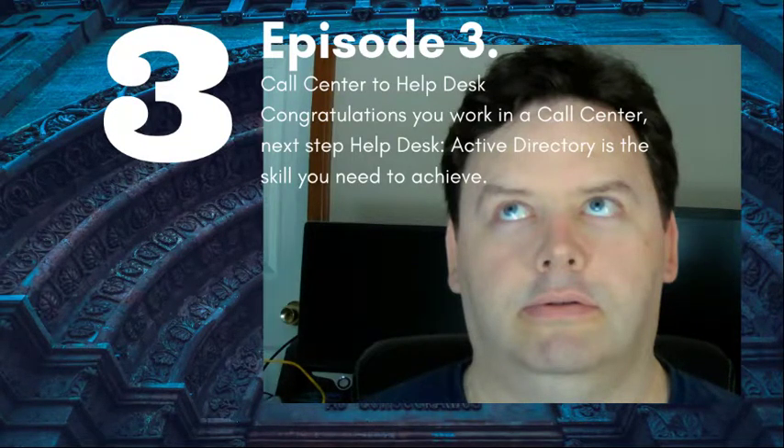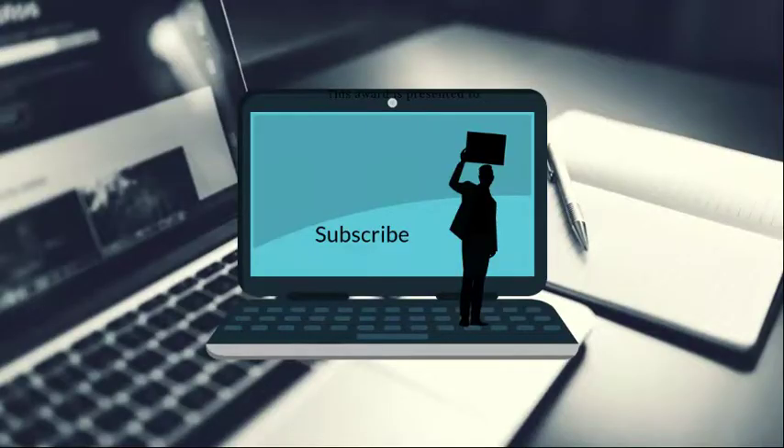We're going to assume now that you've taken the steps to go from McDonald's to a call center job. You've applied, you've been in training — you're in your two weeks of training. You have lots of nice skills, you've gained the soft skills that come with being a call center technician. Now you're ready to become a help desk person. You're ready for that next step.